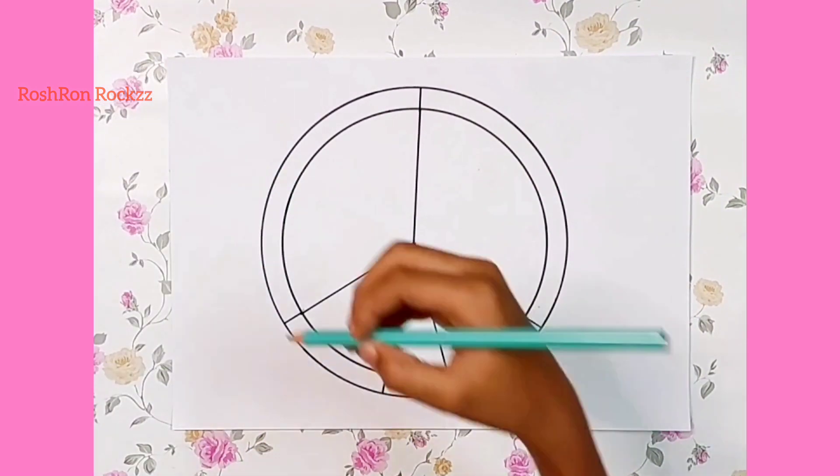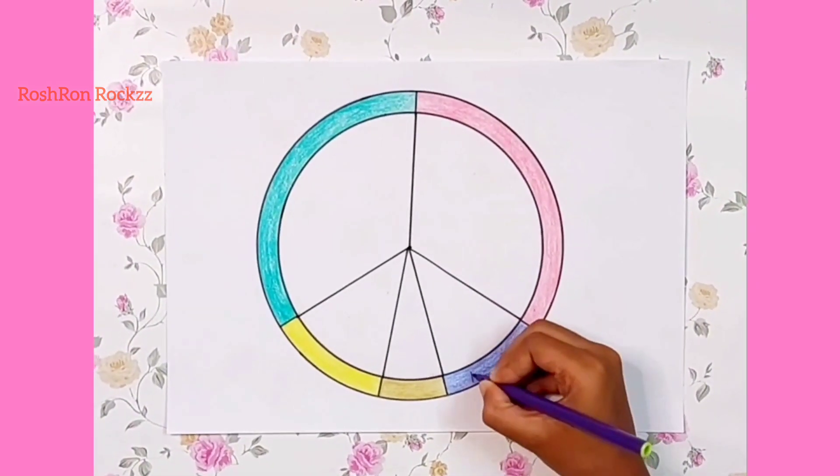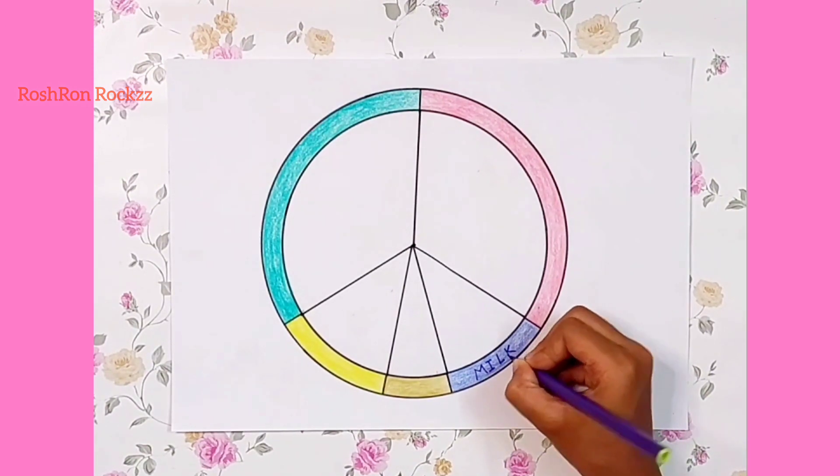I am marking each part with a different color. Write the food group labels.